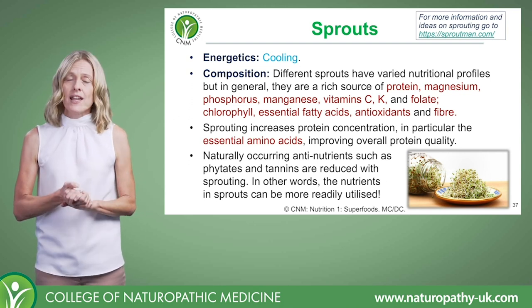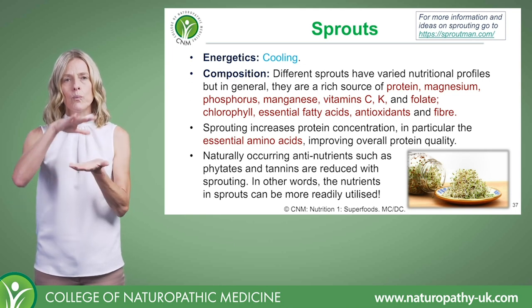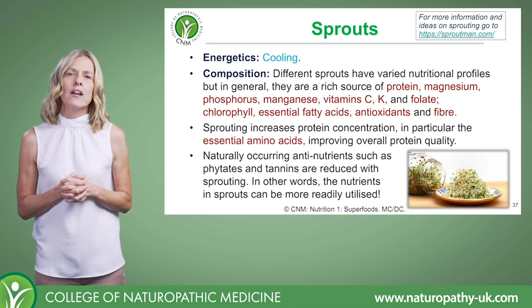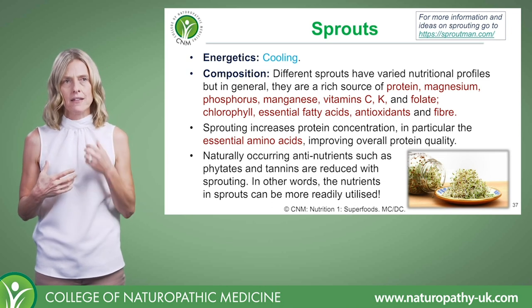Looking at the energetics - not surprisingly, they're cooling. We've got a kind of watery, quite high concentration water food, and along with things like wheatgrass, sprouts have the cooling energetics.